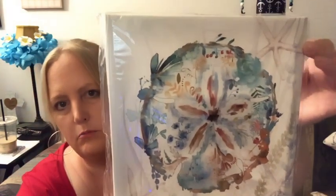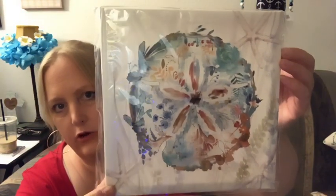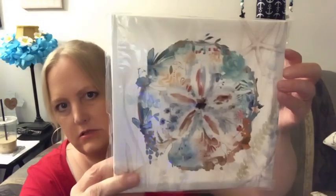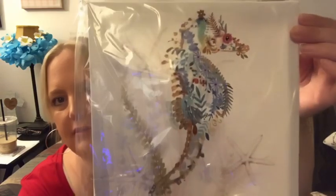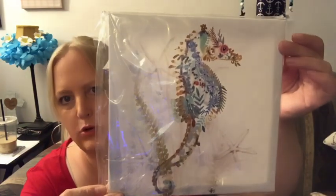I just couldn't help myself — I have no room for these, none, but they are so beautiful. These were in the Shore Living section. Look at this beautiful sand dollar — it's just a canvas wall hang. And then look at this beautiful seahorse canvas as well.